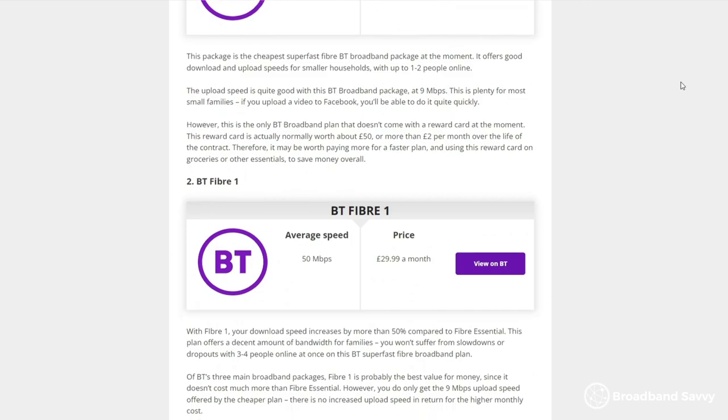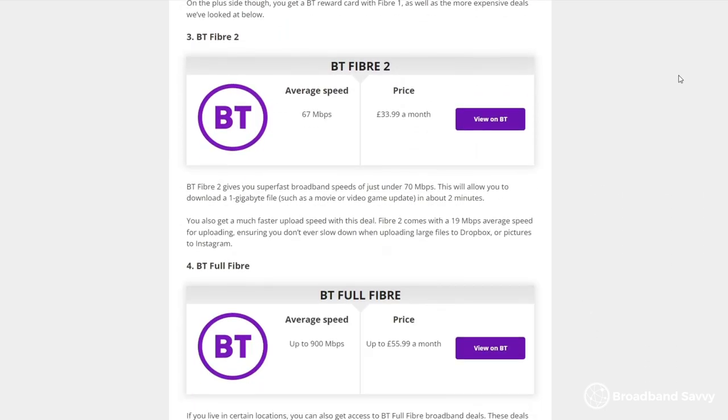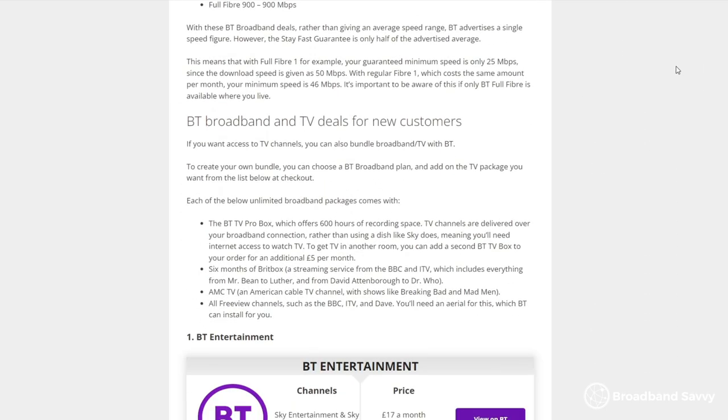The easiest way to save money on BT broadband is to buy through one of our affiliate links which you'll find in the article in the description below. If you visit the BT website through one of these links they'll typically add a free gift or some other sort of bonus onto your broadband deal. For example, at the moment BT are offering a reward card which is normally valuable enough to offset the cost of one or two months worth of broadband.